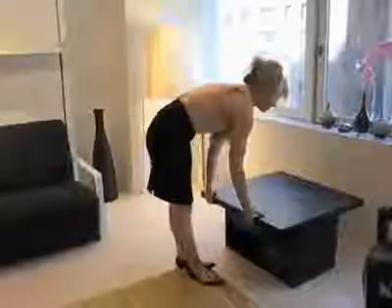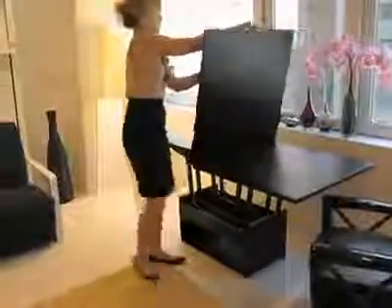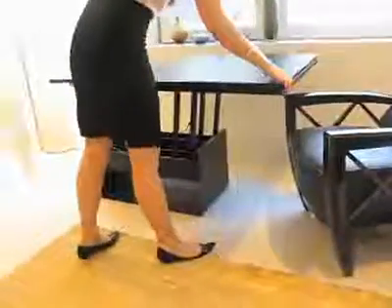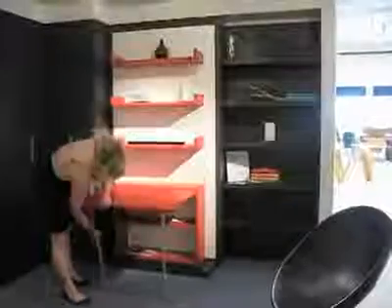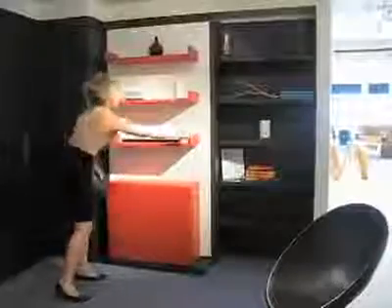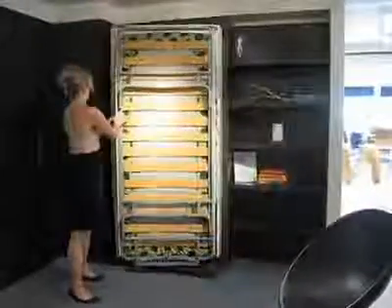Regardless of whatever video you see or pictures of these systems, everybody who comes in the showroom finds that these systems completely exceed their expectations, because they work not only as well as they hope, but better than anybody ever anticipates. They are a revolution in the complete design of space-saving furniture, of wall beds, Murphy beds. There's really nothing like them.